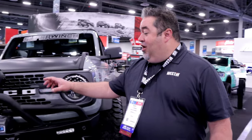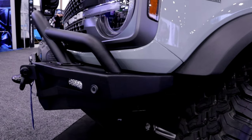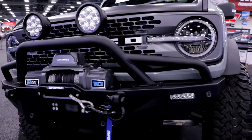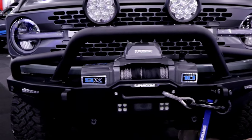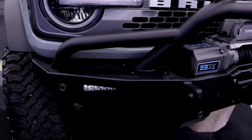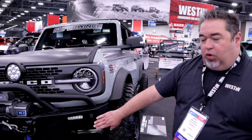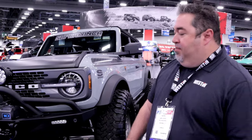Right up front here on this four-door Badlands model, we've got our new HDX Gen 2 Series Front Bumper. This is the top of the line, loaded with everything we can do to a product bumper. It's designed to provide awesome approach angles but a significant amount of protection against off-road obstacles. The way the bumper is designed with these creases and folds strategically built into it really adds a lot of strength to the bumper.